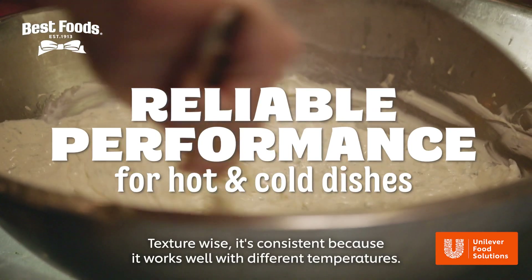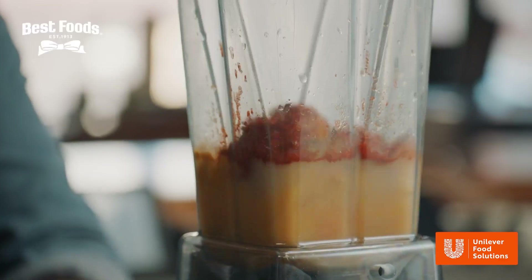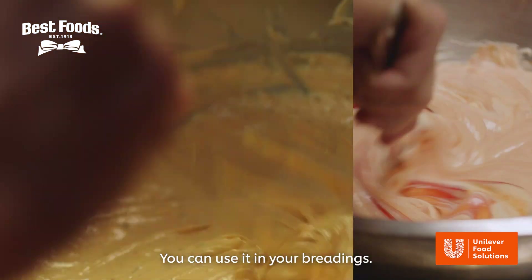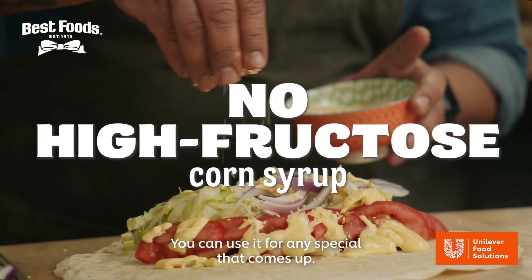Texture-wise, it's consistent because it works well with different temperatures. You can use it in sauces, you can use it in your breadings, you can use it for any special that comes up.